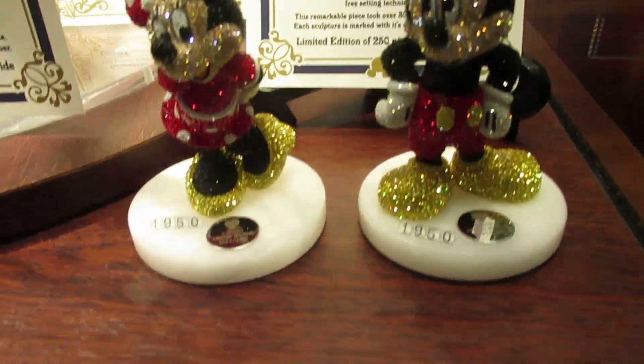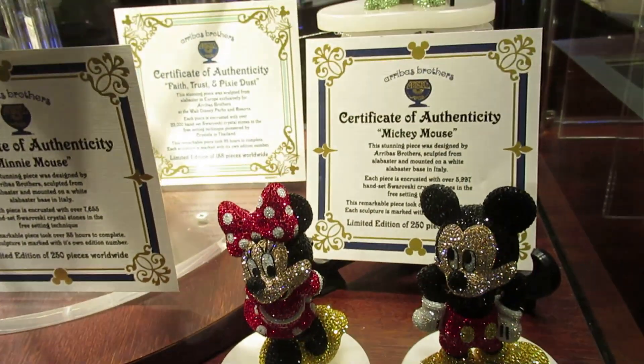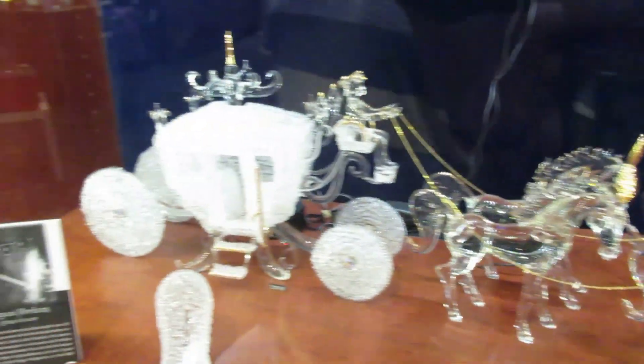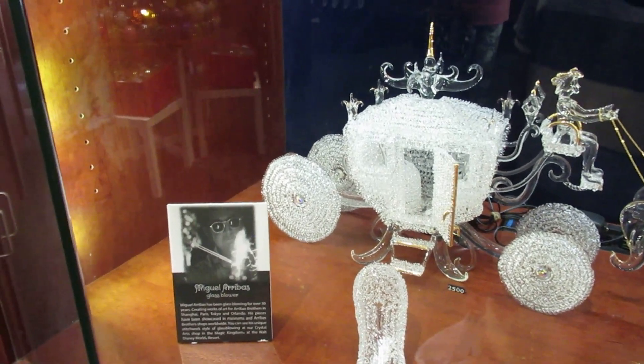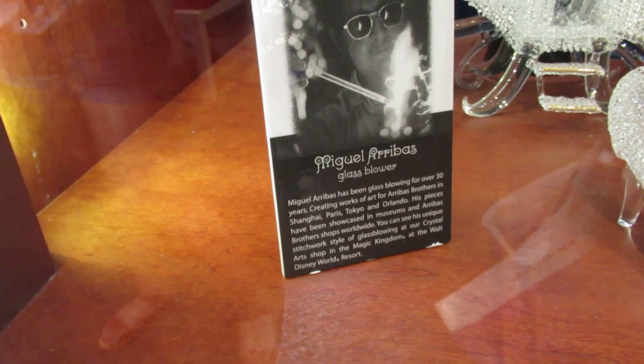There's a little Mickey and little Minnie — $2,000 and $1,950 — with a Certificate of Authenticity. And look at that carriage with the horses and the crystal — $2,500. Oh! There's the guy himself — Miguel Arribas.